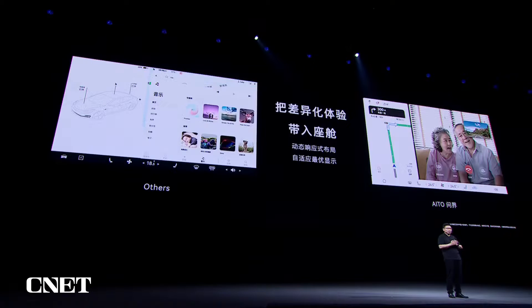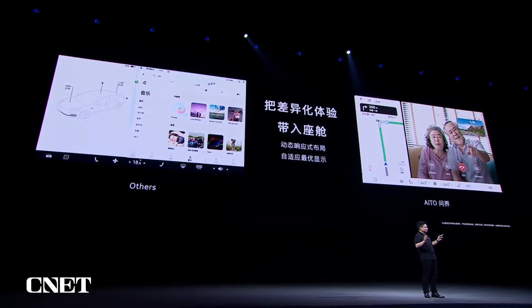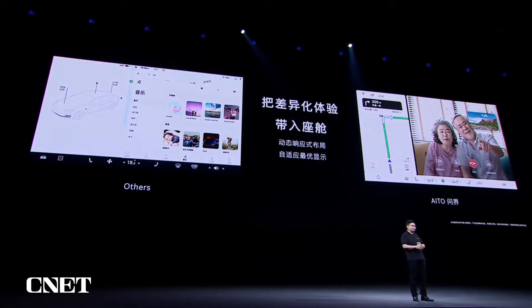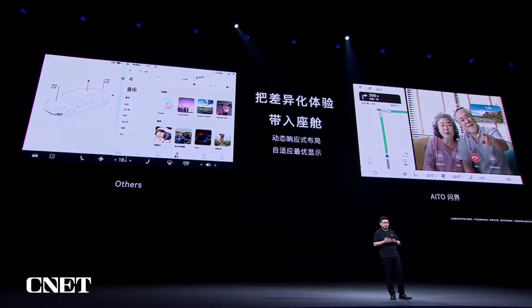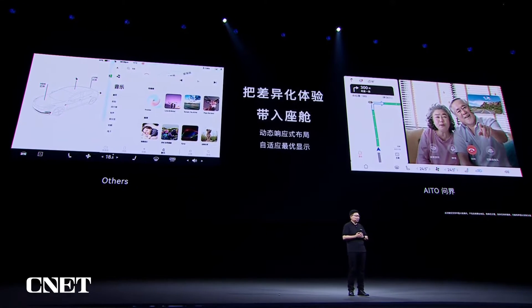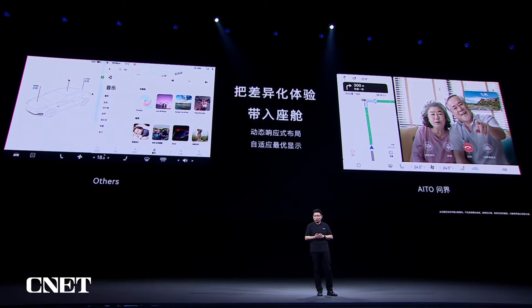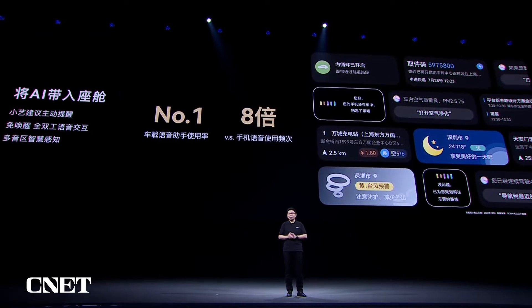Sometimes when you use your phone for navigation, you may receive phone calls, or you may want to listen to music. But with a smart cockpit, we can support app multiplier so that you can open multiple windows, offering a very good man-machine interaction experience. We support responsive layout and try to build the best experience for consumers.